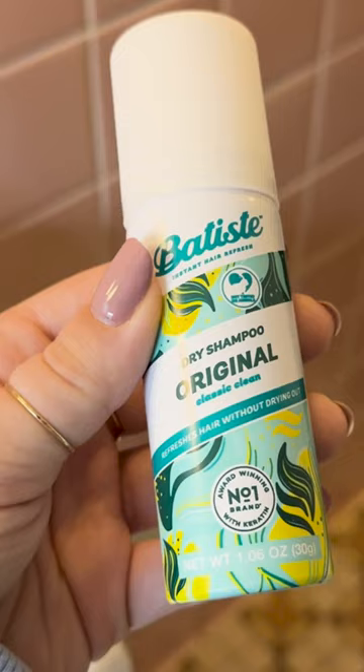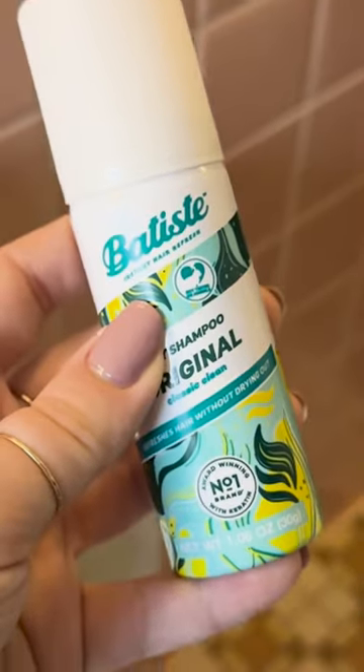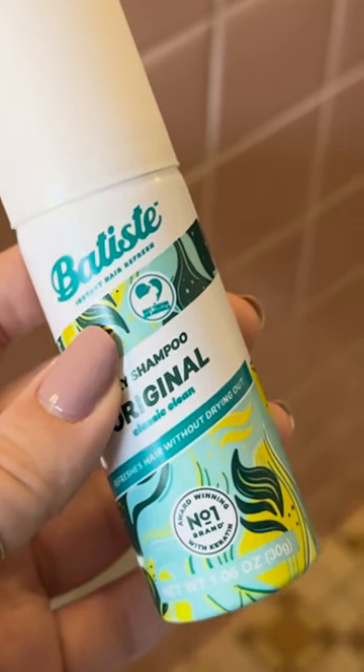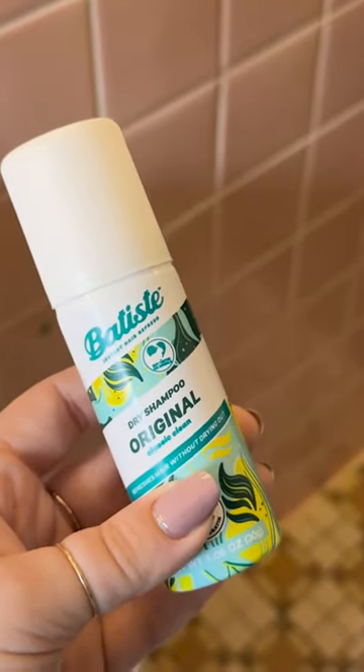This is just the travel size, the 1.06 ounces, so I love to take this when I'm going on weekend trips or just overnight trips. A little hack that I use is I put it in before bed before my hair is greasy at all, and then overnight or throughout the next day if oil starts to build up, this is already there to soak it up, which is really nice.